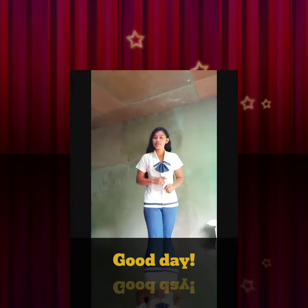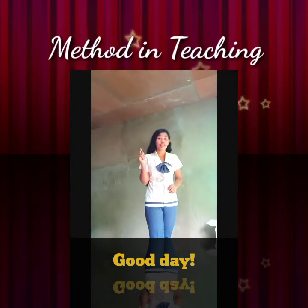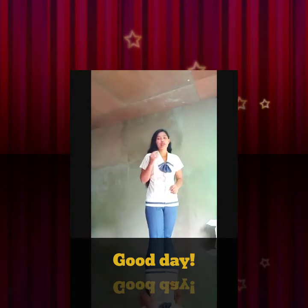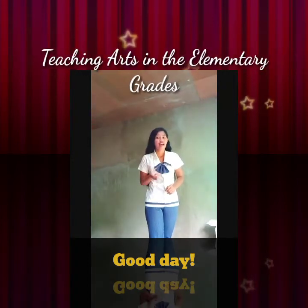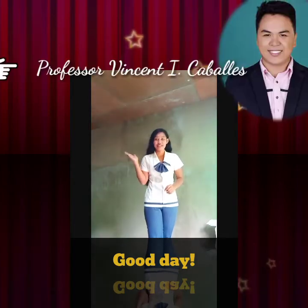If you are wondering what this video is all about, it's about the method in teaching that I'm going to choose. This is our requirement in the course Teaching Arts in the Elementary Grades, handled by our professor, Professor Vincent Trabales.